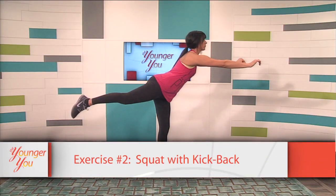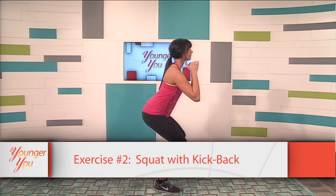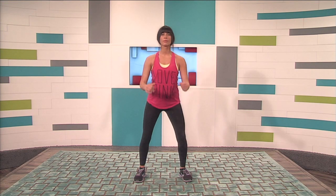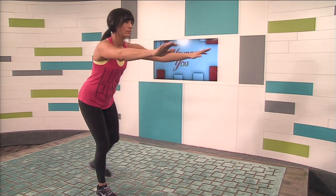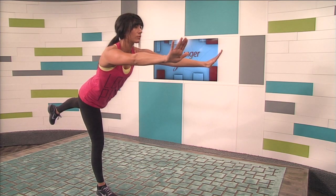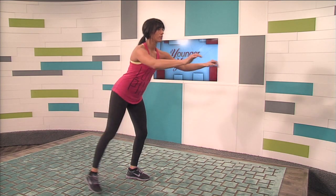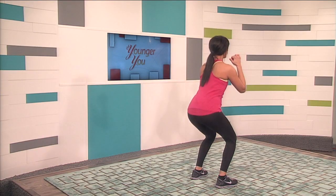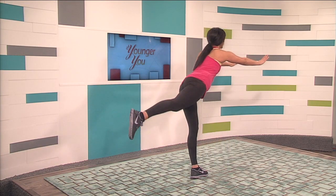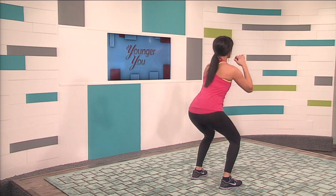The next exercise is a squat with a kickback — a great way to tone your quads and butt. Stand with your legs shoulder width apart, sit back into a squat, bring your fists close to your chin. Bring your left leg straight behind you while extending your arms forward, then return to the squat position and repeat on the other side. Continue alternating sides for one minute. Keep your weight back on your heels, and when extending the leg behind you, keep your hips square.